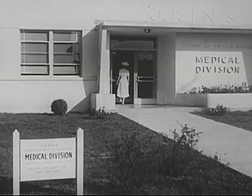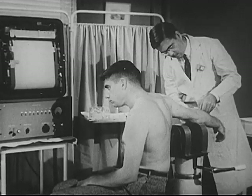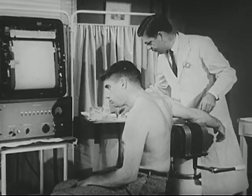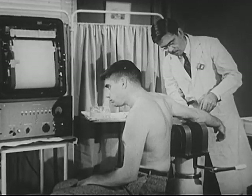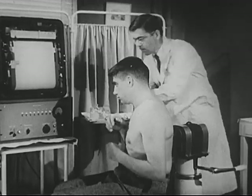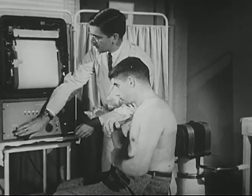In the field of medicine, tagged atoms are being used to help doctors detect and treat certain diseases. Materials that have been made radioactive are being injected into this man's body. These materials will report from inside, and the doctor, using a detecting instrument, will learn how well certain parts of this man's body are functioning.